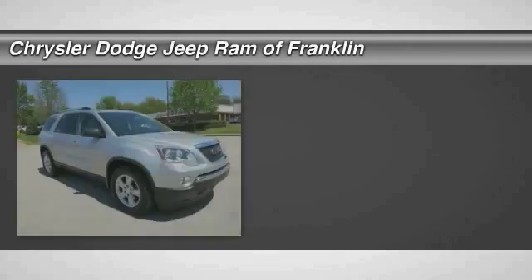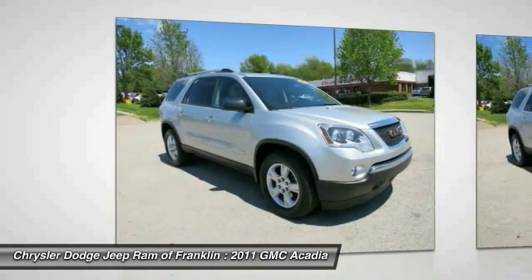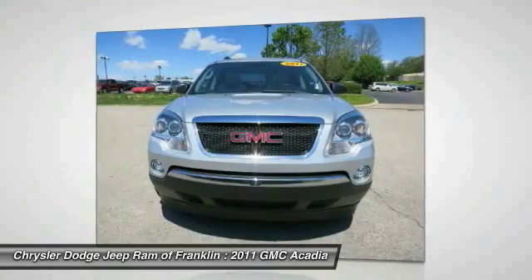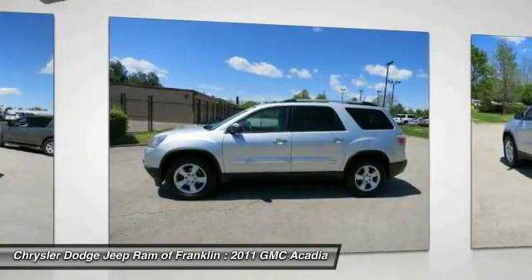The 2011 GMC Acadia has great capability coupled with exceptional safety, offering better highway fuel economy than any other eight-passenger SUV. With advanced technology and thoughtful ergonomics, the Acadia is a premium utility that rejects compromise.